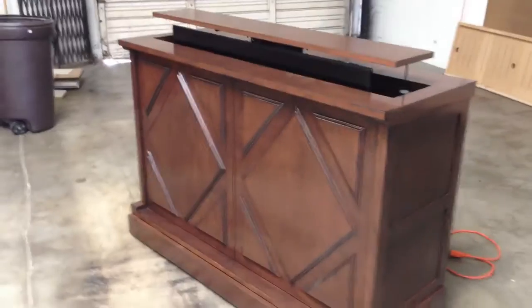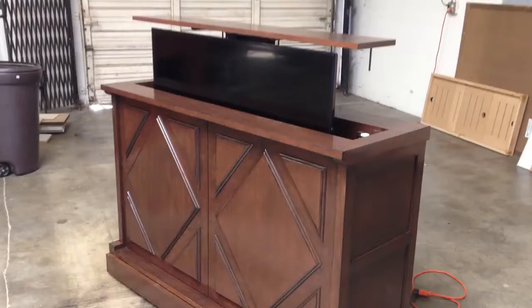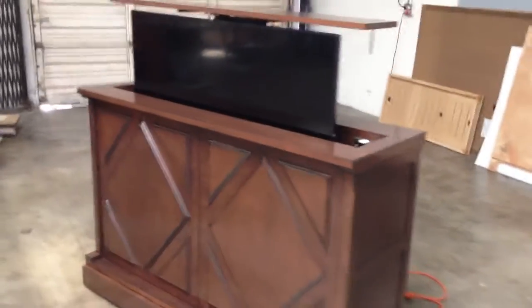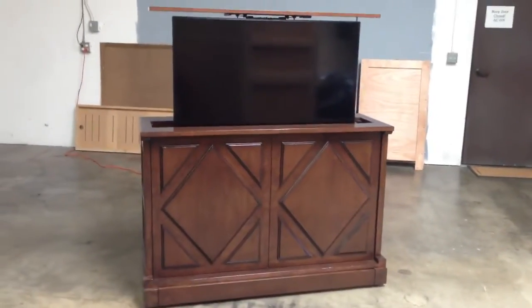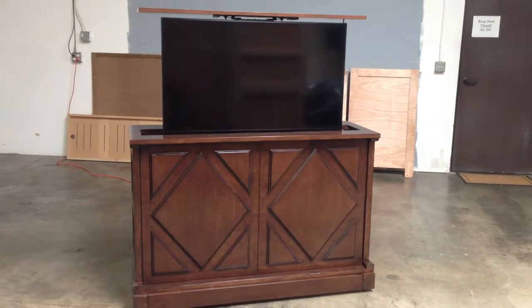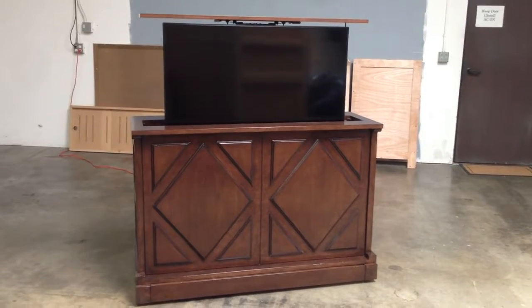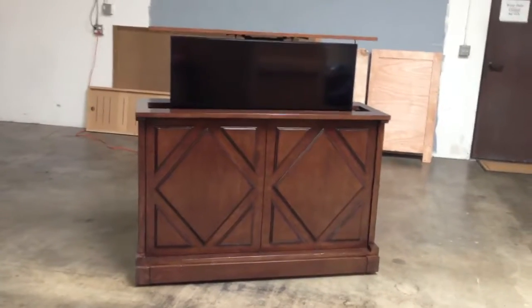If you have any questions about this model or others, you can call us at 619-422-2784 or visit our website at www.cabinet-tronics.com. This piece also has a component section on the bottom.